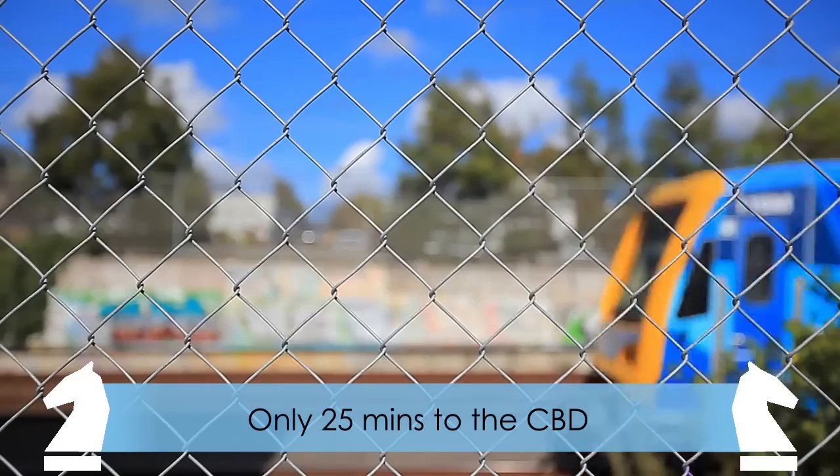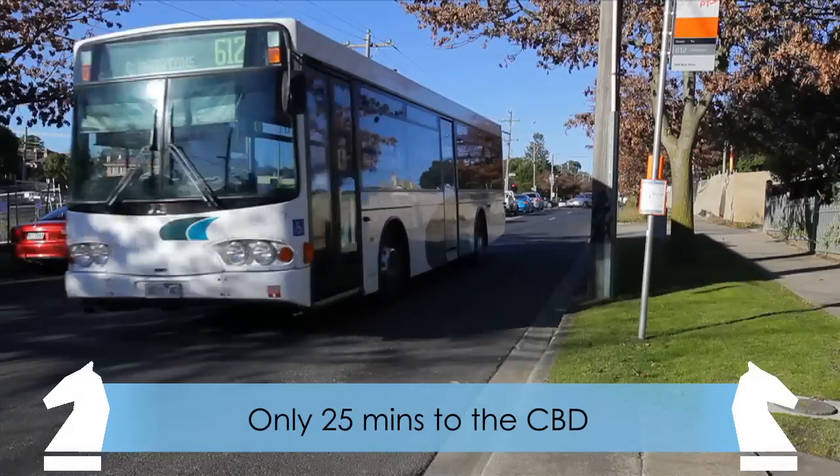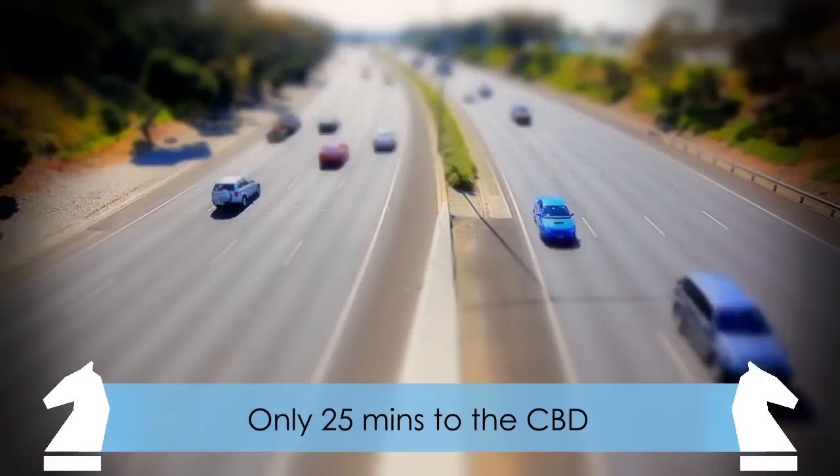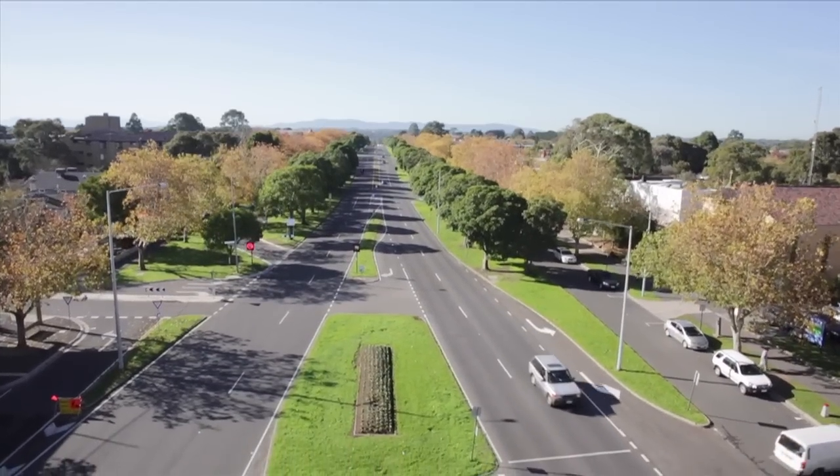Just 100 metres from the Box Hill train station, with trams at the doorstep, buses and direct access to the Monash and Eastern Freeways, 990 Whitehorse Road offers an abundance of transport links.